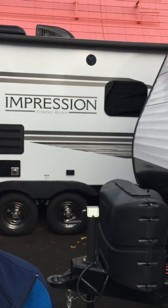Hi, my name is Heath. I'm here with Family Fun RV at 333 Southeast 82nd. I wanted to do a quick video today to show you this Impression by Forest River 26 BHS travel trailer.